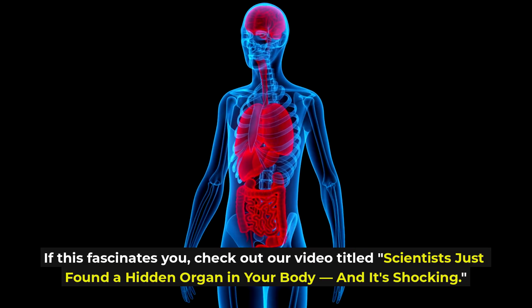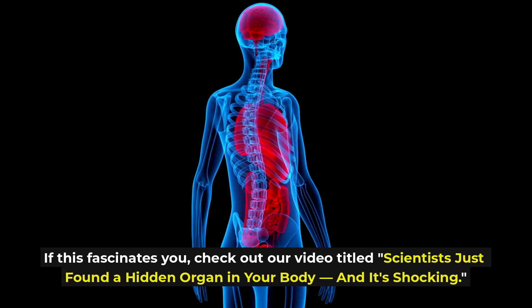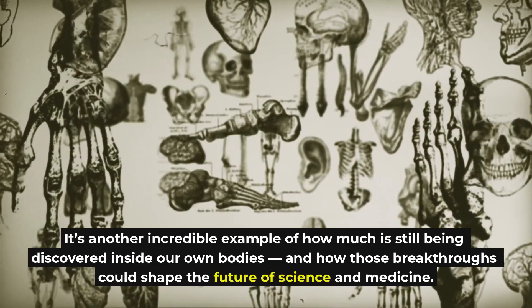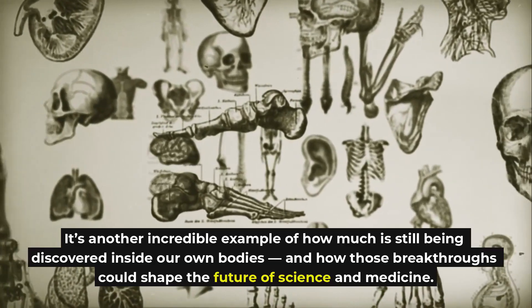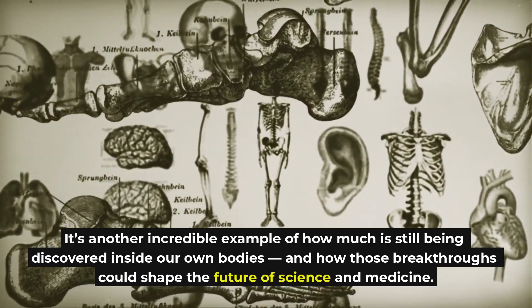If this fascinates you, check out our video titled 'Scientists Just Found a Hidden Organ in Your Body, And It's Shocking' — another incredible example of how much is still being discovered inside our own bodies, and how those breakthroughs could shape the future of science and medicine.